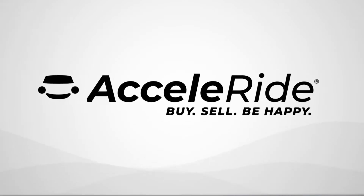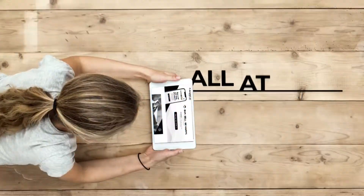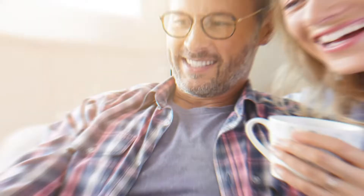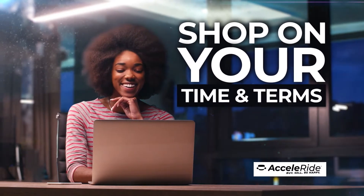Introducing Acceleride, our dealership's online process that allows you to buy or sell a vehicle anytime, anyplace, all at your pace. Acceleride is simplifying online car buying, allowing you to take the process as far as you'd like online. Acceleride is fun, safe, and secure, giving you the ability to shop for a vehicle on your time and your terms.